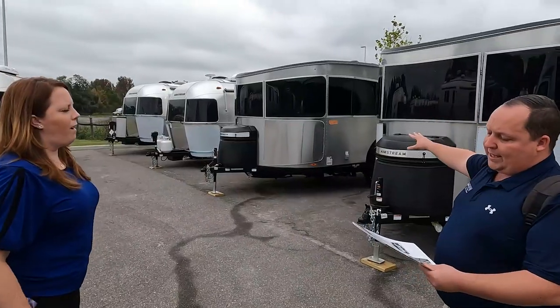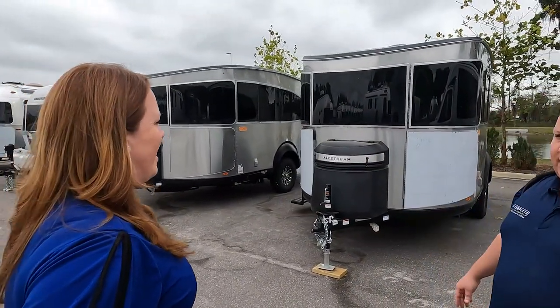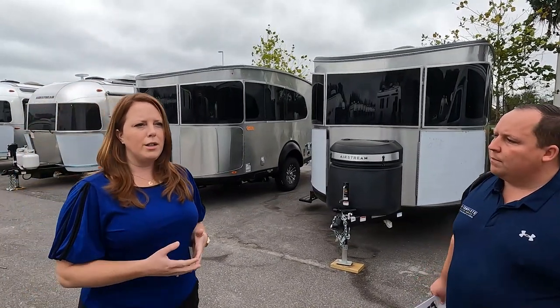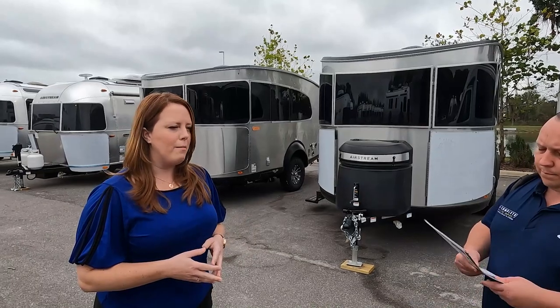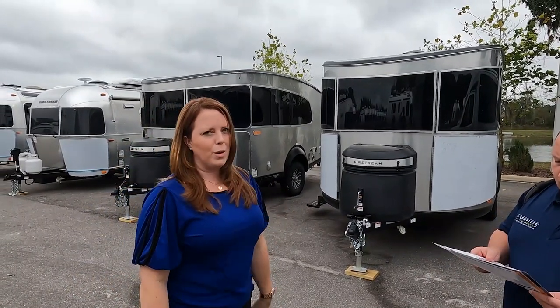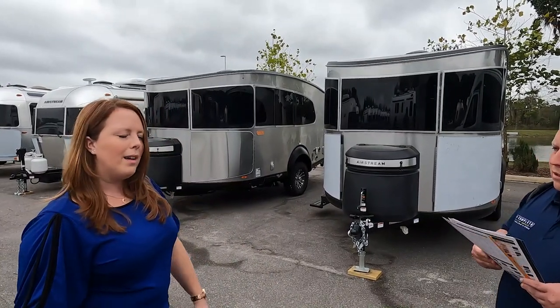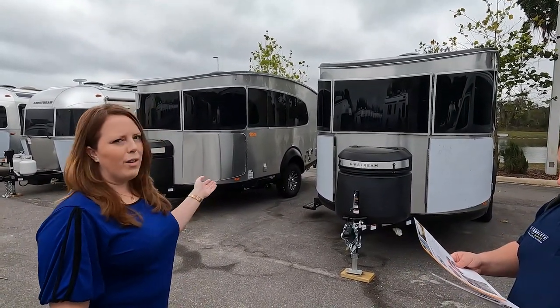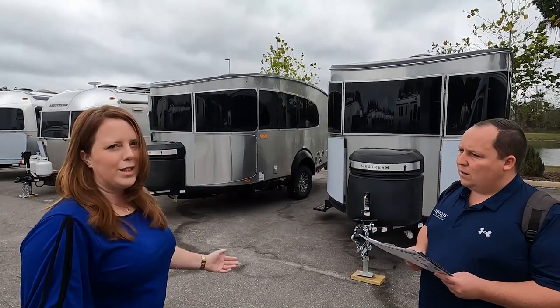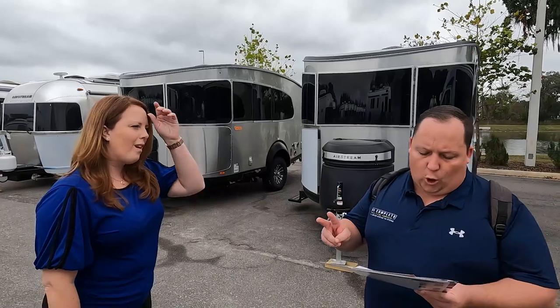So this first one is the Base Camp. Who's looking to get one of these? The Base Camp is for your adventure customer — weekend trips, kayaking, fishing, just being in the outdoors. Most people order it with the X package, which gives you a three-inch lift, more rugged tires, and rock guards — a lot of cool features. There are two floor plans: the Base Camp 16 and the Base Camp 20. We'll link a previous video down below if you want to see more.